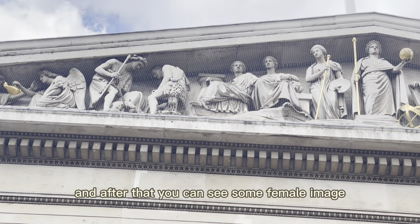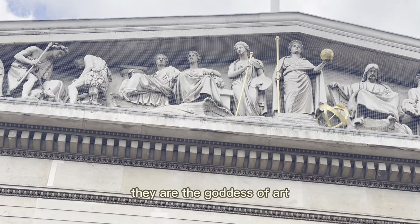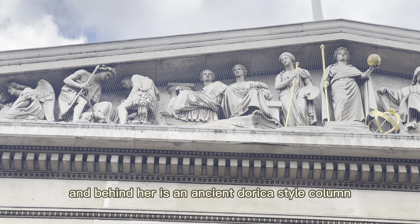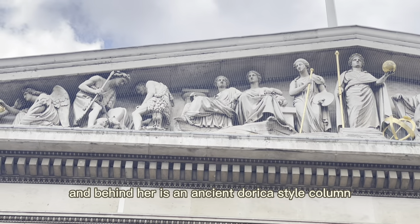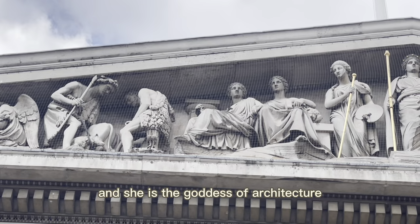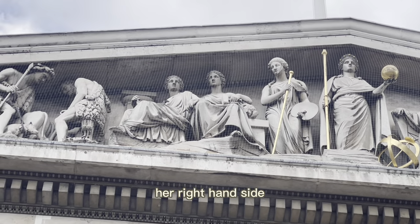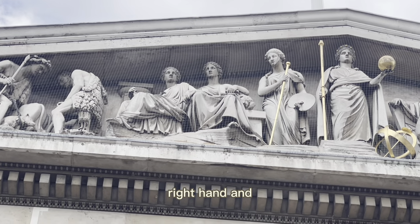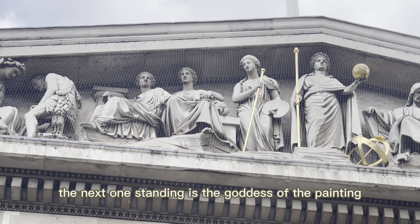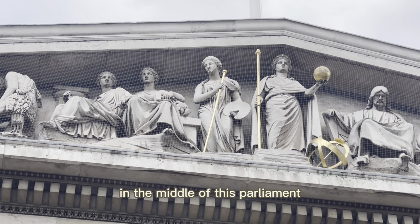After that, you can see some female images — they are not humans anymore, they are the goddesses of art. The first one is sitting down holding a ruler, with an ancient Doric style column behind her — she is the goddess of architecture. The second one sitting down has a hammer in her right hand, and she is the goddess of sculpture. The next one standing is the goddess of painting.